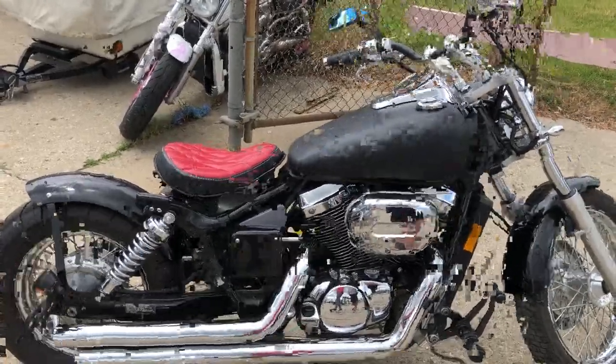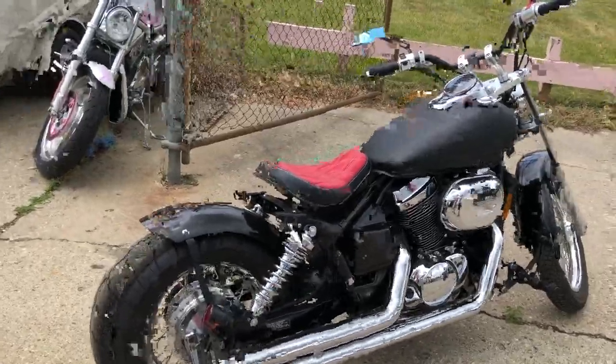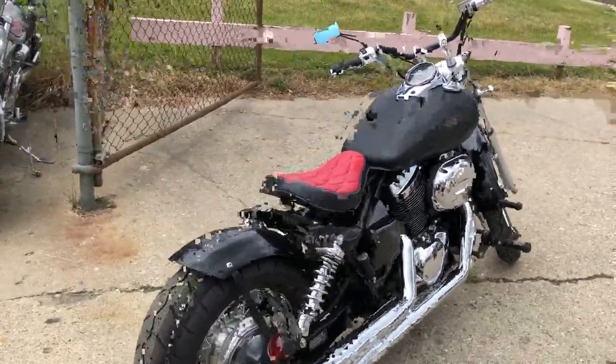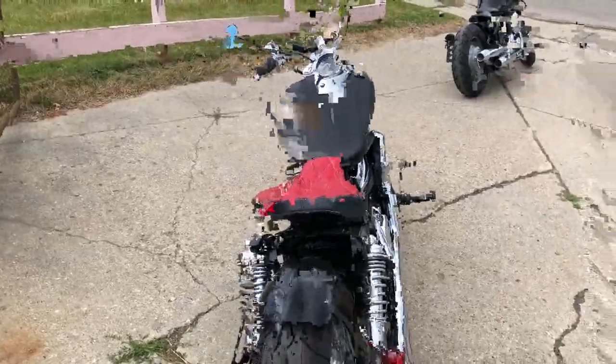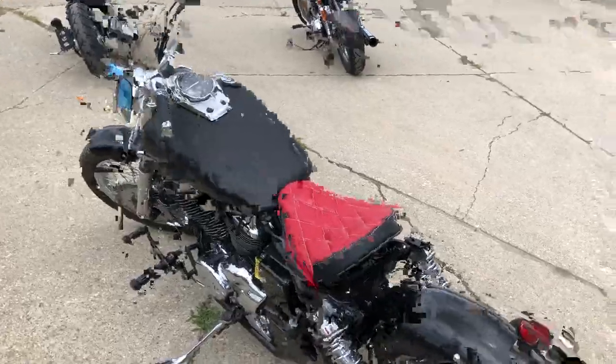Hey guys, approvalpowersports.com here doing a video. Got another little bobber in here for you — that's a 2007 Honda bobber for sale. We got 12,447 miles on a Shadow 750, and somebody put some money into it and built this cool little bobber.